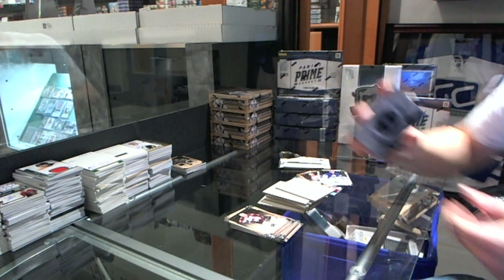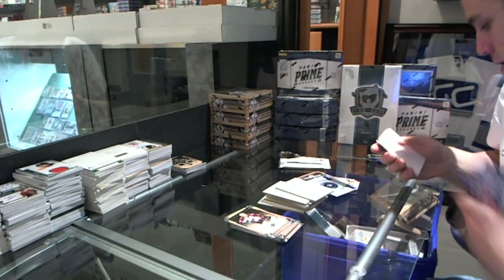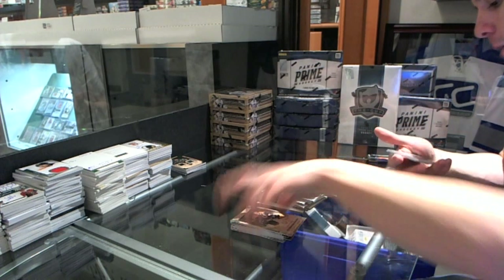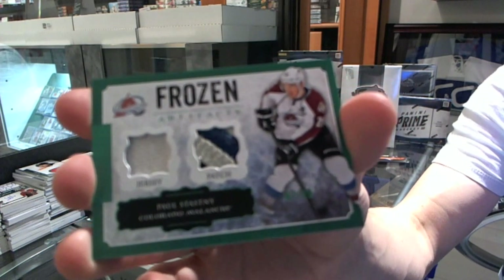We've got a Rookie Redemption for the Toronto Maple Leafs — pretty easy assumption — Morgan Riley. And now for the patchy goodness, which is a Frozen Artifacts Jersey and 4-color patch, number 7 of 36, for the Colorado Avalanche, Paul Stastny.